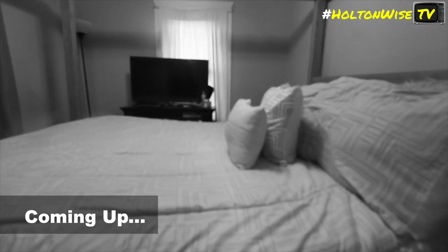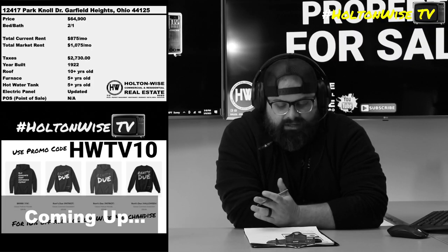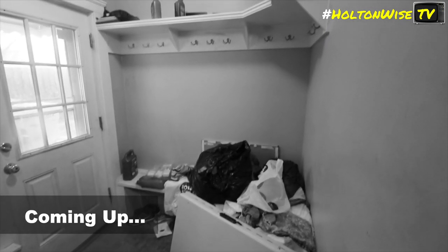If you've watched any amount of Holton Wise TV, you've seen a lot of rough-looking properties — this is one of the nicer ones. Rents in this market have skyrocketed over the last couple of years. The moral of the story is keep the tenants in your properties as long as humanly possible, especially ones like this who pay on time all the time and treat your house quite nicely.